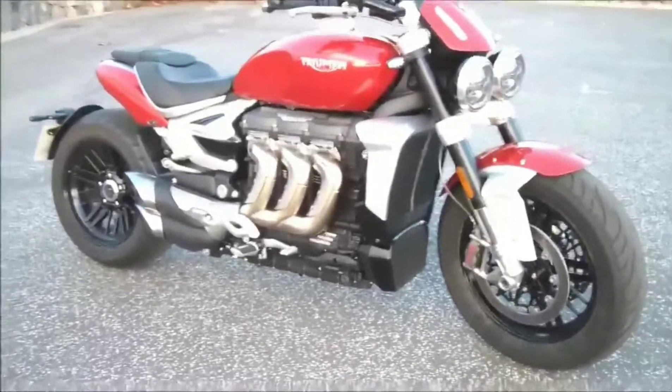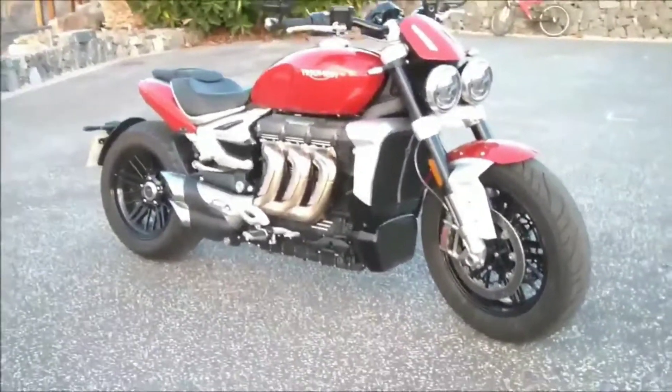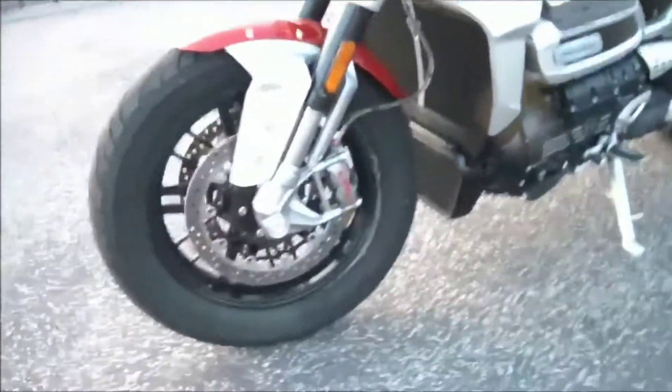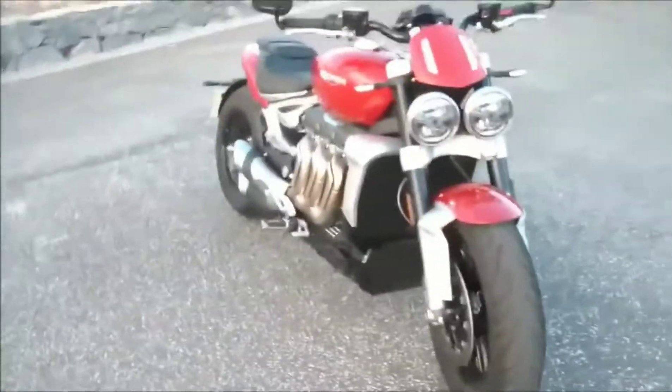Under the fuel tank we've got a new aluminium frame which is half the weight of the previous tubular steel twin spine setup. Suspension and brakes are much improved on the previous bike as well, with these adjustable Showa forks and fancy Brembo Stylema calipers. There are pretty much all the electronics you could ever want on a road bike.